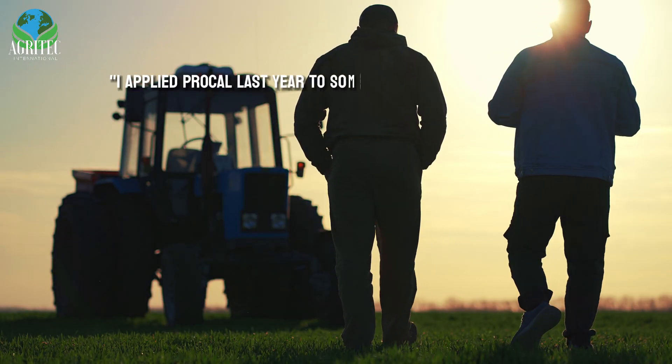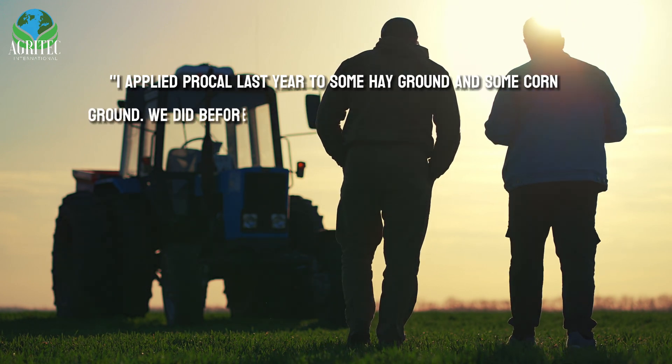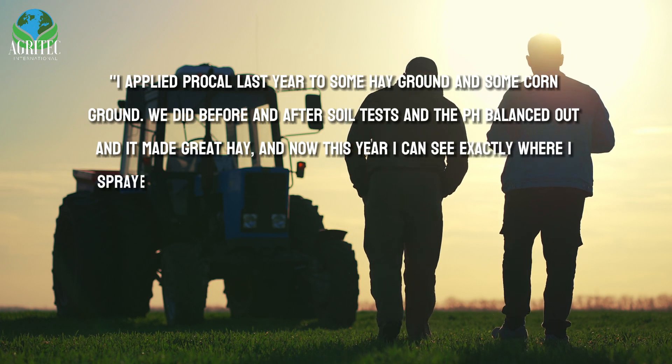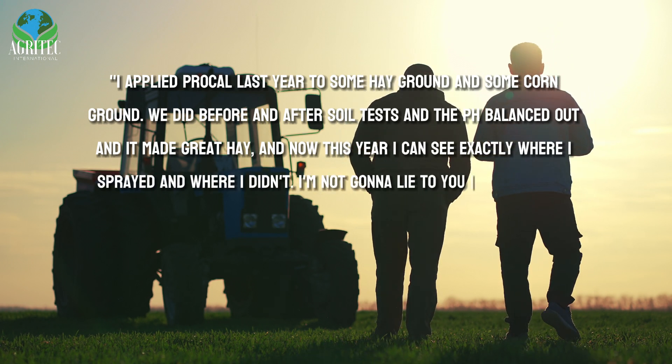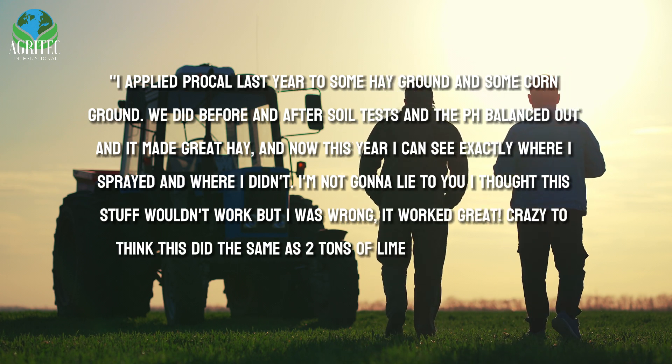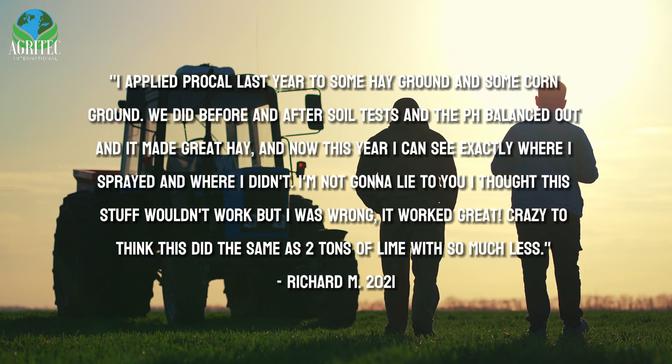I applied ProCal last year to some hay ground and some corn ground. We did before and after soil tests and the pH balanced out, and it made great hay. And now this year, I can see exactly where I sprayed it versus where I didn't. I'm not going to lie to you, I thought this stuff wouldn't work, but I was wrong. It worked great. Crazy to think this did the same as two tons of lime with so much less.